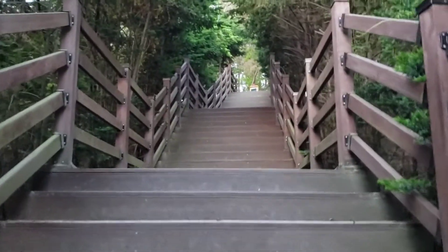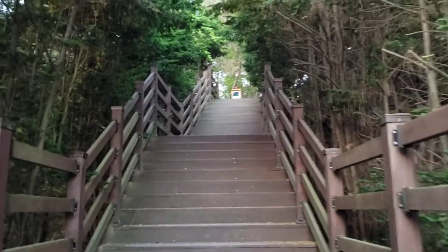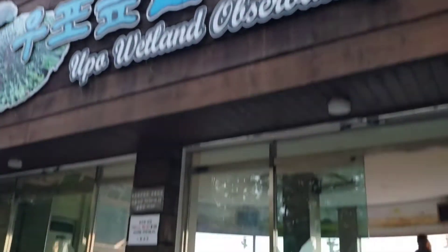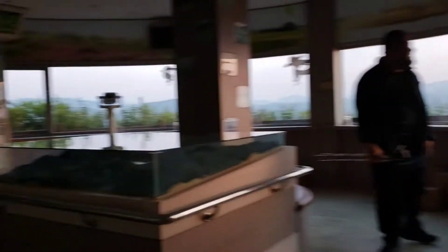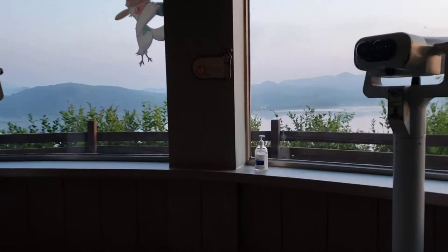Can you see the island? Yup. We walked so far. It opens at 9 but it's already opened. If it opens at 9, does that mean we can't use the binoculars, or can we?